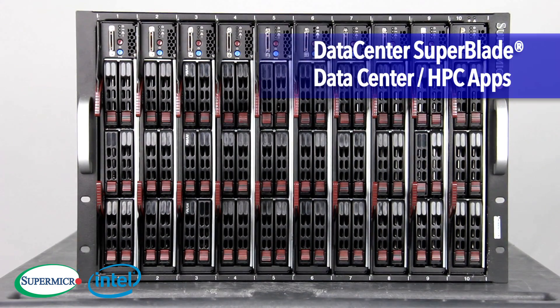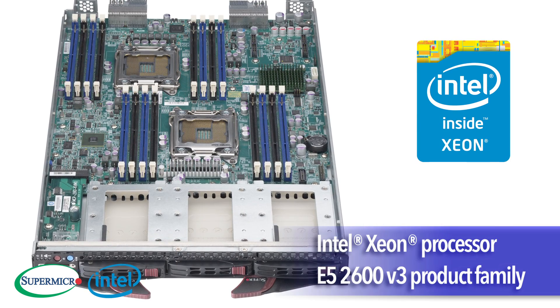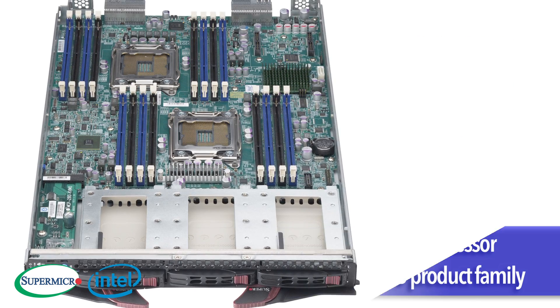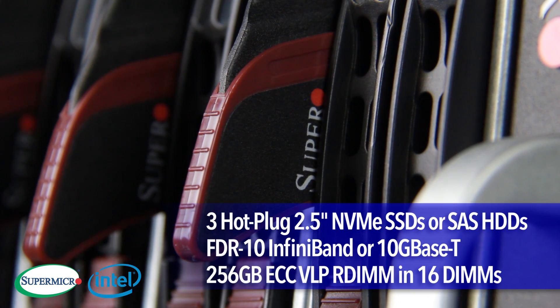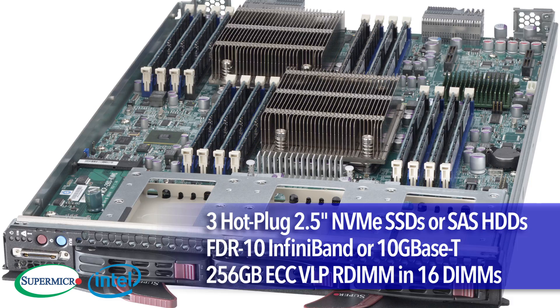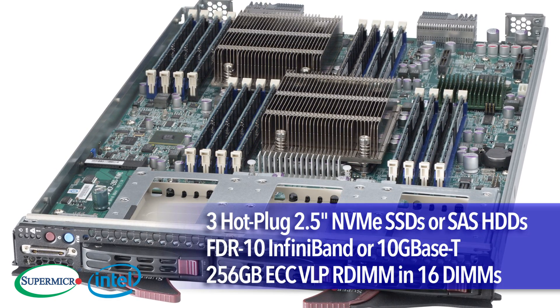The Data Center Super Blade, designed for data center and HPC applications, supports 10 dual-processor Xeon E5 2600 V3 blades in a 7U, with each blade sustaining up to 3 hot-plug 2.5-inch NVMe SSDs or SAS hard drives, InfiniBand, 10G Base-T, and 16 DIMMs with up to 256GB of memory.